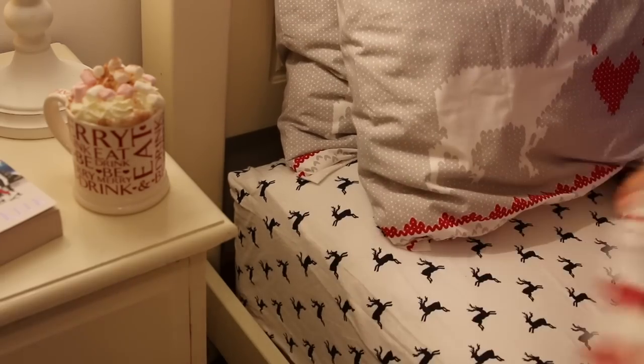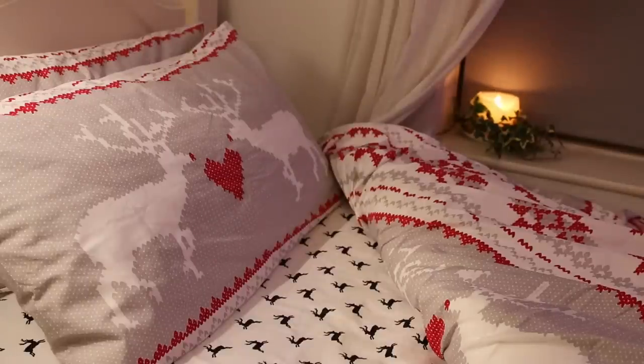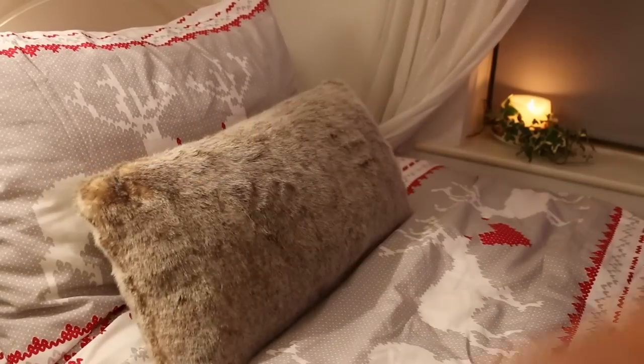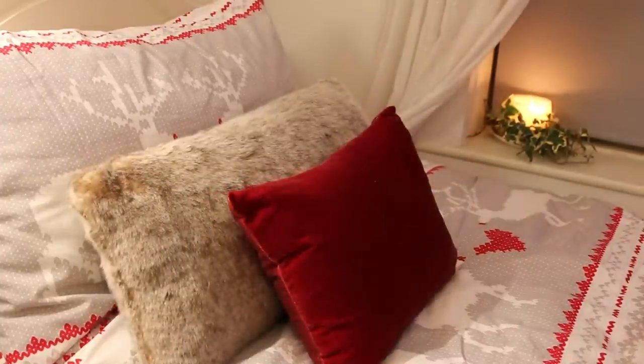Now onto the bedding. I actually have this bed sheet from Primark with reindeers on it, if you don't want to go all out and get all your bedding Christmasified. I've also got the other sheets from Marks and Spencer's, which I think is really cute and actually quite subtle. I also added a few cushions just to tie in with the theme — one fake fur and one red.